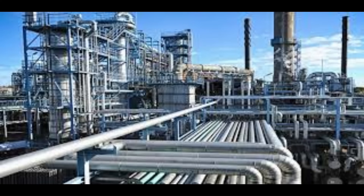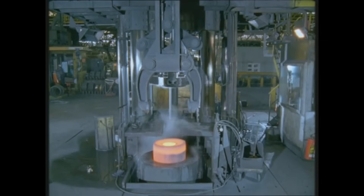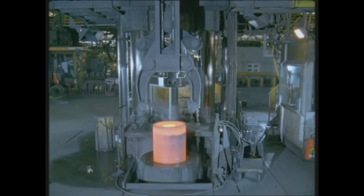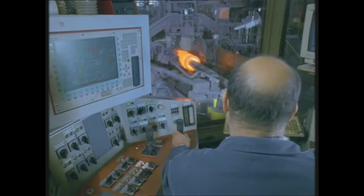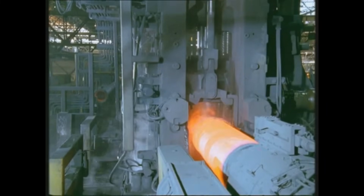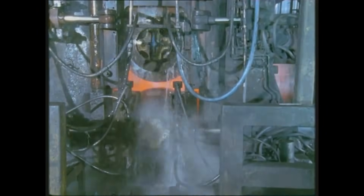In a previous video, we explained the Mannesmann plug-mill process in detail. In this video, we dive into the fascinating history of this groundbreaking process, which laid the foundation for the modern production of seamless steel pipes. The modern production of seamless steel pipes can be traced back to the Mannesmann brothers, whose invention has become an important part of industrial history. This hot production method is still called the Mannesmann process today.